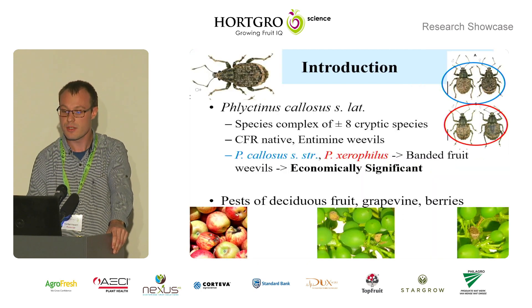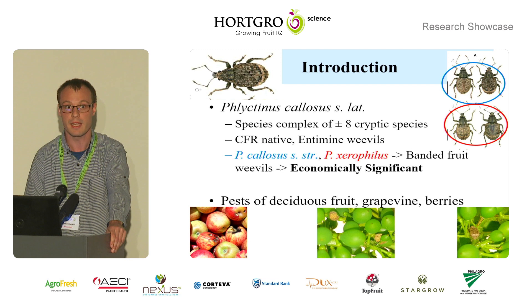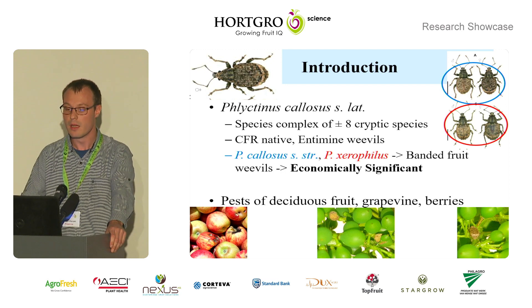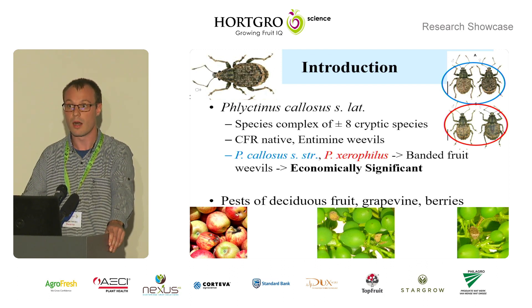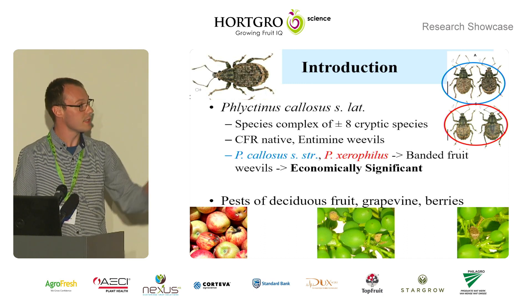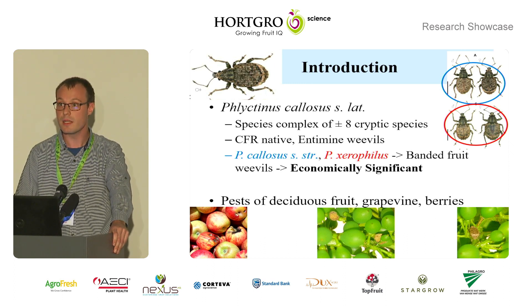Flectinus callosus sensu latu is a species complex of approximately eight cryptic species of native intermine weevils, or short-nosed weevils, native to the Cape Floristic region of South Africa. Of these eight cryptic species, two — Flectinus callosus sensu strictu and Flectinus zerophyllus — are known as the banded fruit weevils and are economically significant pests of deciduous fruit, grapevines, and berries, causing both primary damage as you can see on the bottom left and middle, and also being a phytosanitary concern.